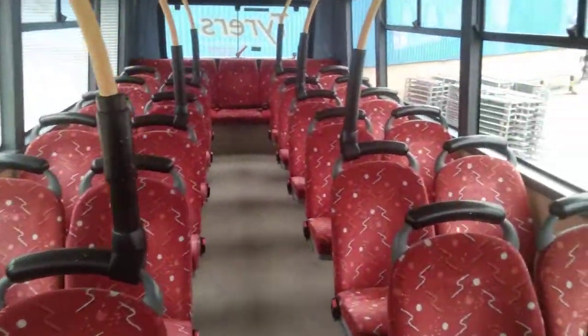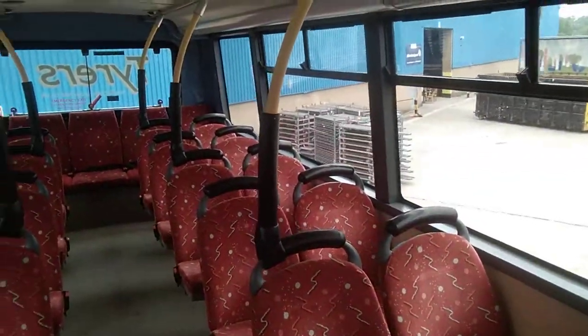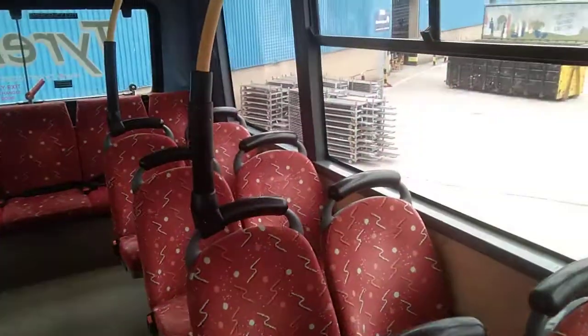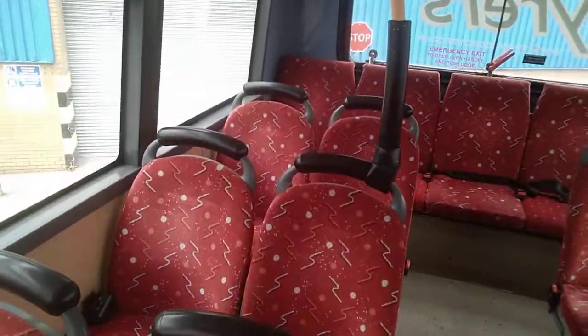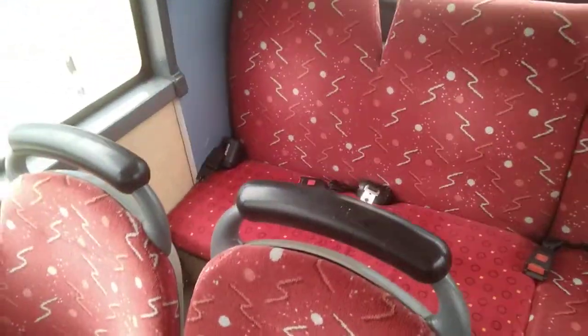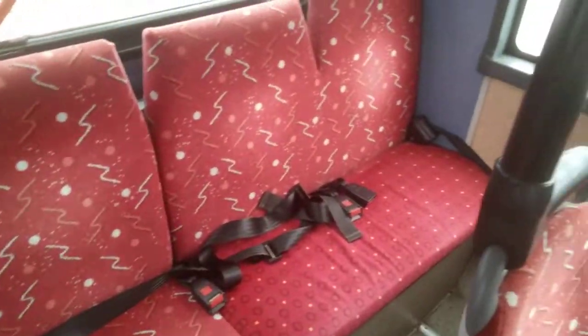Believe it or not, we have five of these vehicles available. I've just had this one described to me as the worst of the five. Now, I've been in a lot of double-decker buses, and worst is not what I would describe this — I've been in a lot worse. These are the best in many people's fleets.